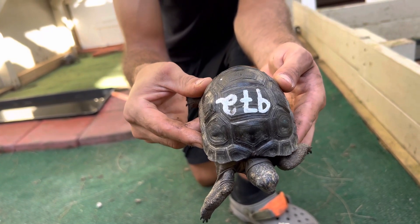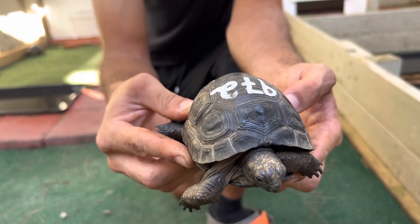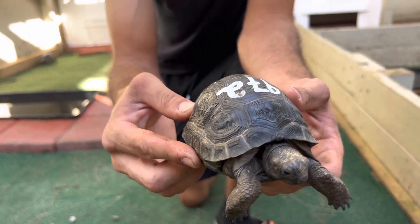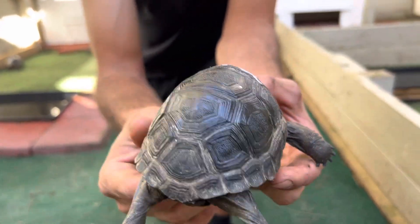Here we are, 972. This is four and three-eighths. Wow, he is the smallest one I think we have from this Mauritius Island Aldabra, from the upper 900s in this particular group.